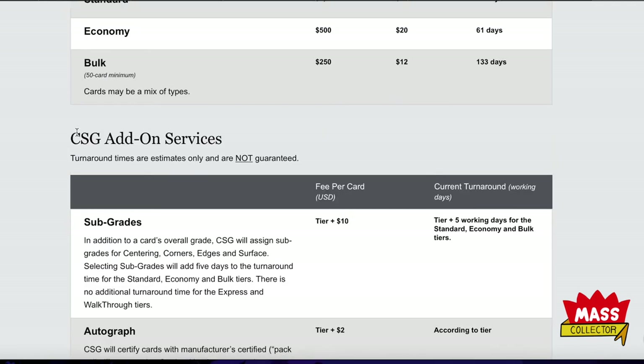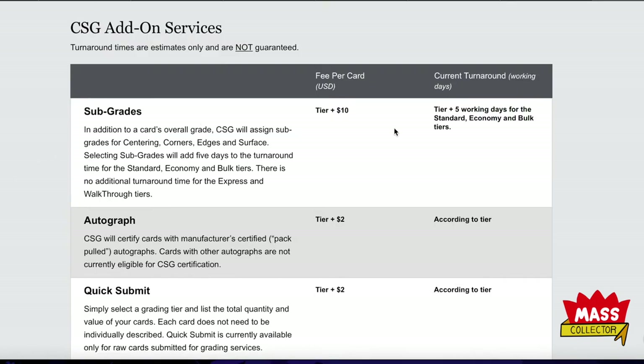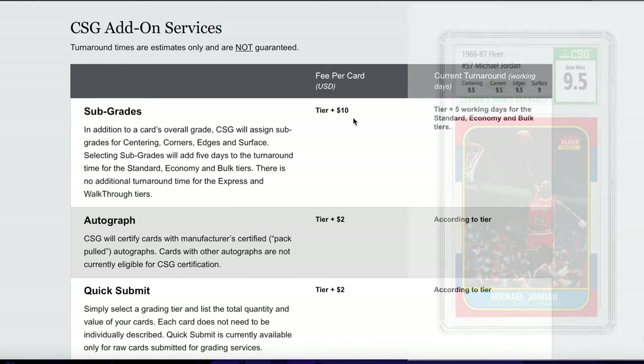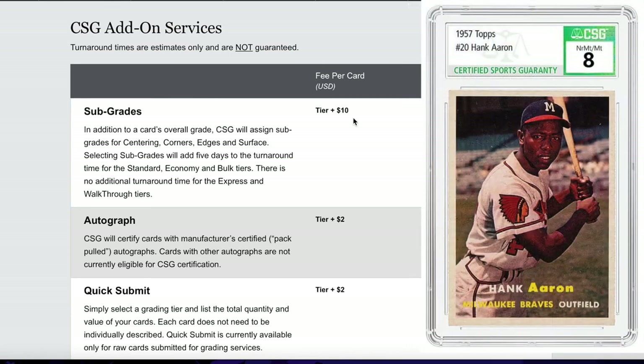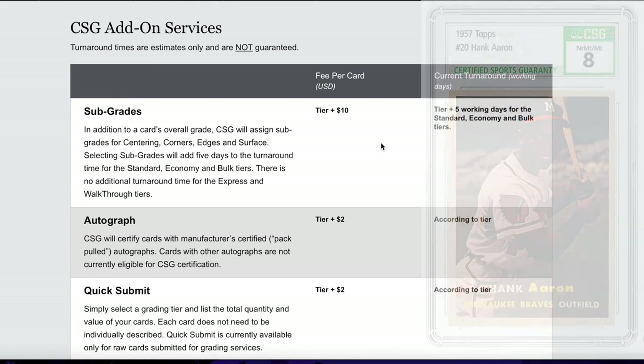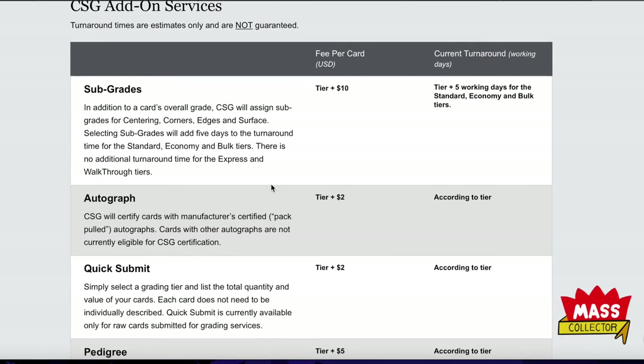Add-on services — this is where it gets kind of expensive. Subgrades are $10 per card extra, which seems really expensive, but they definitely hold more value and make the slab look better, so I'd get them. That puts you at $22 a card for bulk submissions with subgrades.